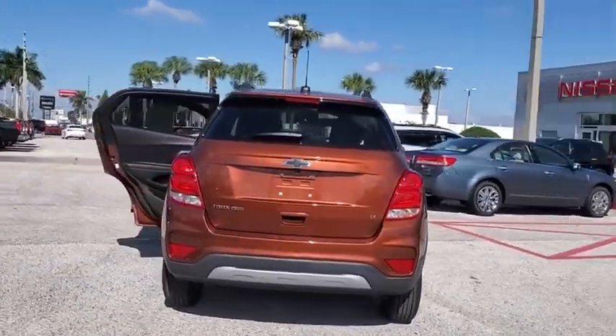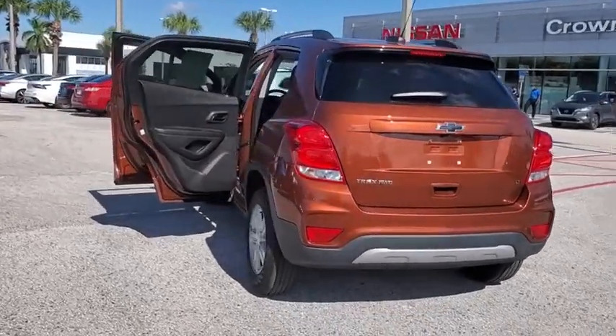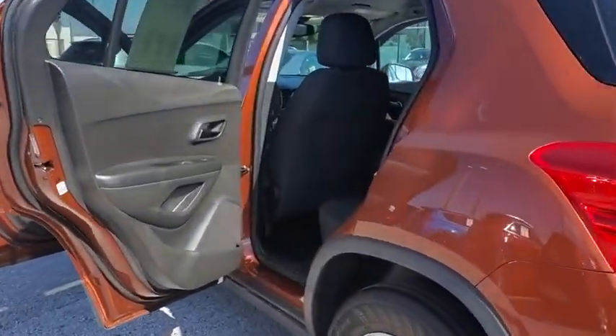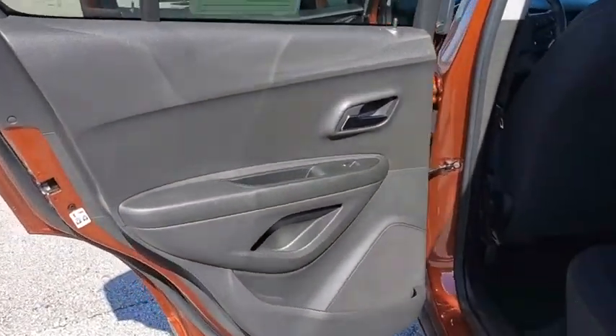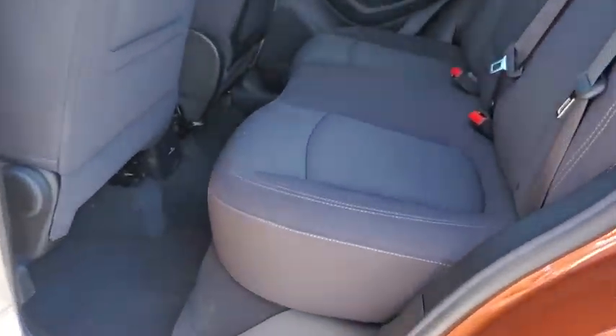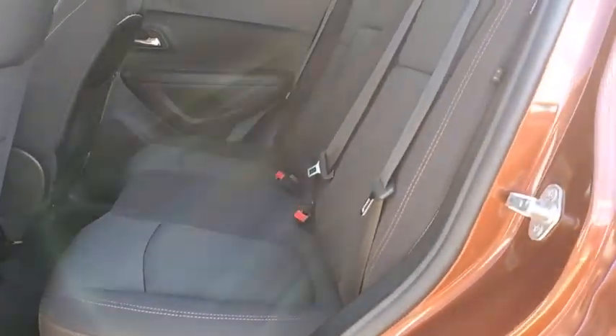Here are some of this vehicle's great options: traction control, dual airbags, alloy wheels, power steering, four-wheel disc brakes, electronic stability control, compass, security system, power windows, and rear window defroster.